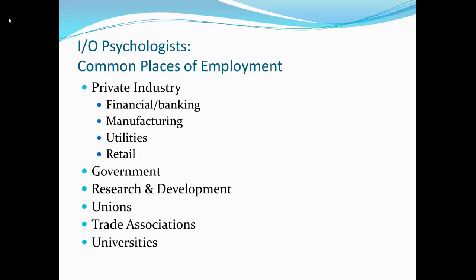Common places of employment: in private industry we have finance and banking, manufacturing, utilities, and retail. Also government, research and development — I guess that's really where marketing research comes in — as well as unions, trade associations, and universities.